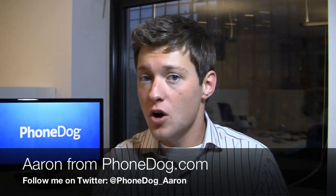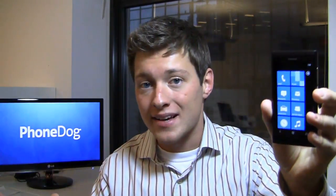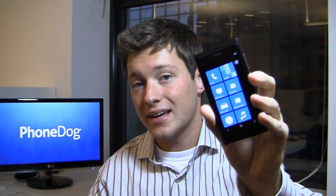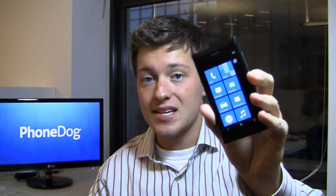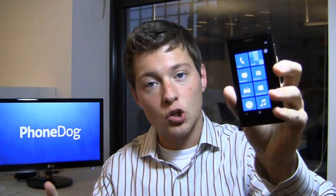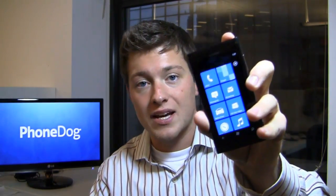I'm Aaron from phonedog.com and Nokia, after months and months, have finally released their first two Windows Phone 7 devices: the Nokia Lumia 710 and the Nokia Lumia 800. Now this one isn't coming to the U.S., but it's going to be available in a bunch of other countries starting this month, rolling out to more countries in December. Nokia says next year is the year for Windows Phone 7 devices in the U.S. Let's take a look and see if this is the device you should get.